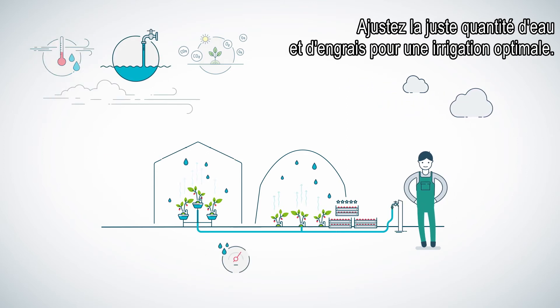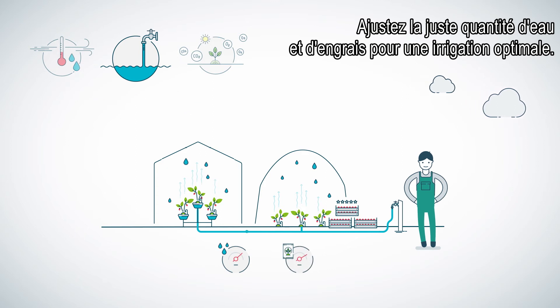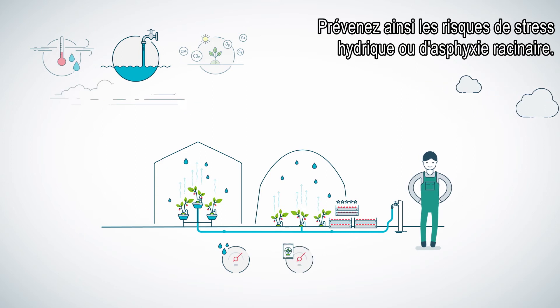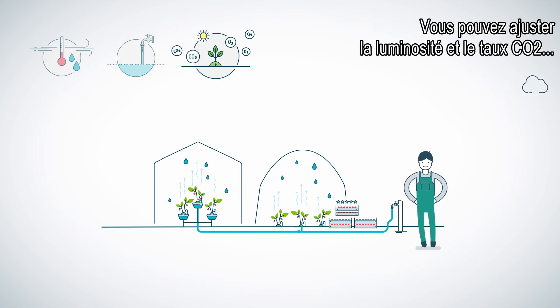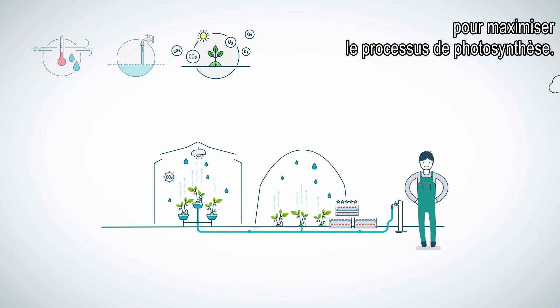Adjust the right amount of water and fertilizers to the perfect combination for your crop. No more dehydration or poor root development. You can control and optimize light and CO2 to have the right balance for your photosynthesis process.